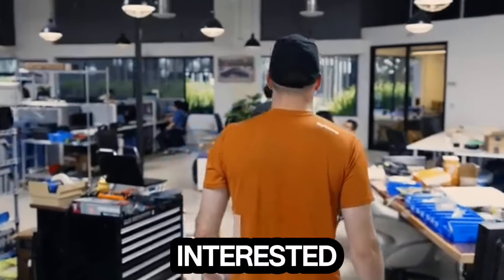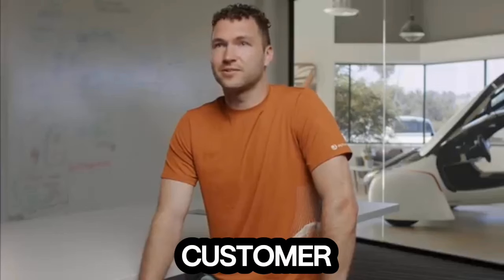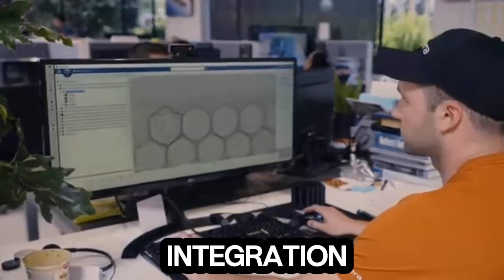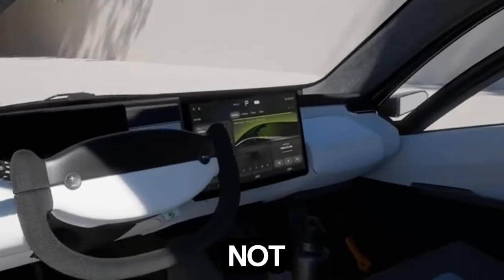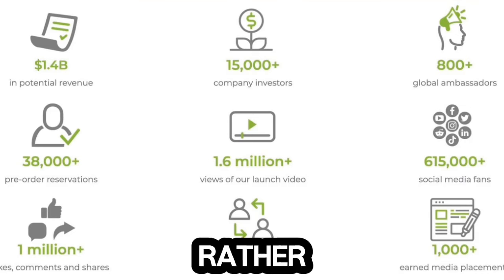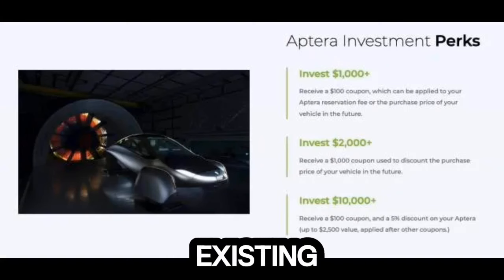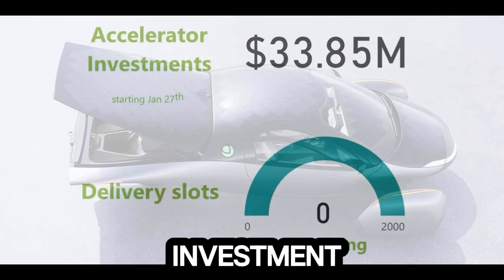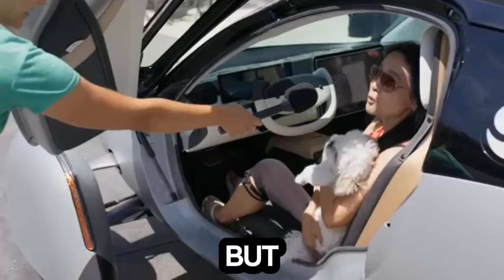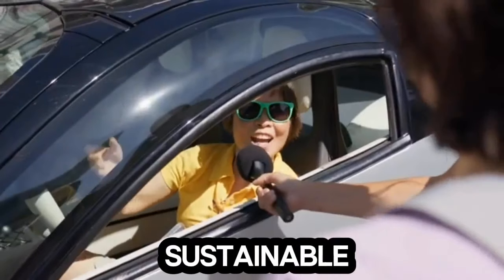Aptura's decision to invite interested clients to reserve the Union Edition underscores its commitment to customer engagement and satisfaction. Aptura's expansion into the UAE is not merely a strategic move, but a testament to its innovative funding approach. Rather than relying solely on traditional investors, Aptura leverages its existing customer base to garner support and investment. This grassroots strategy not only fosters a sense of ownership and community, but also aligns with Aptura's ethos of democratizing access to sustainable mobility solutions.